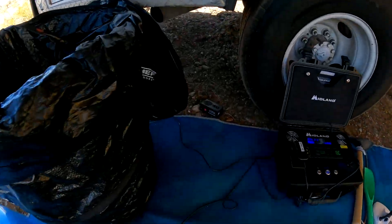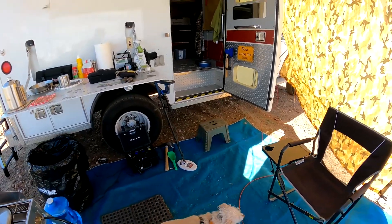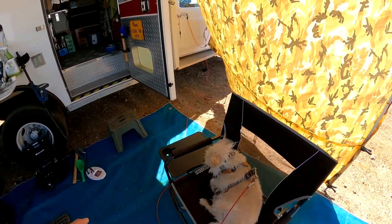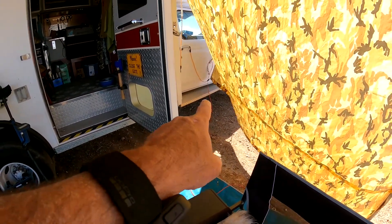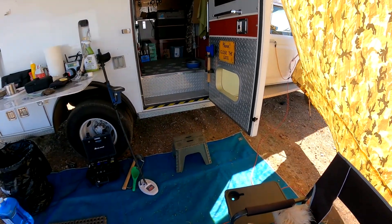Underneath the vehicle I placed a couple of rodent repellents. They flash lights and make a sound that the animals apparently don't like. There's one up underneath the cab also, and they just work throughout the night to help scare off the mice.